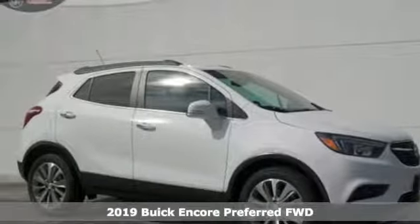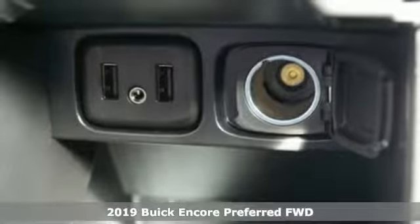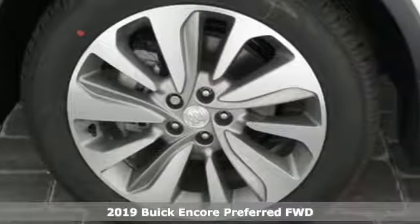Here's a new 2019 Buick Encore. Buick, expect more than you'd imagine. It's equipped for all your driving needs and wants.